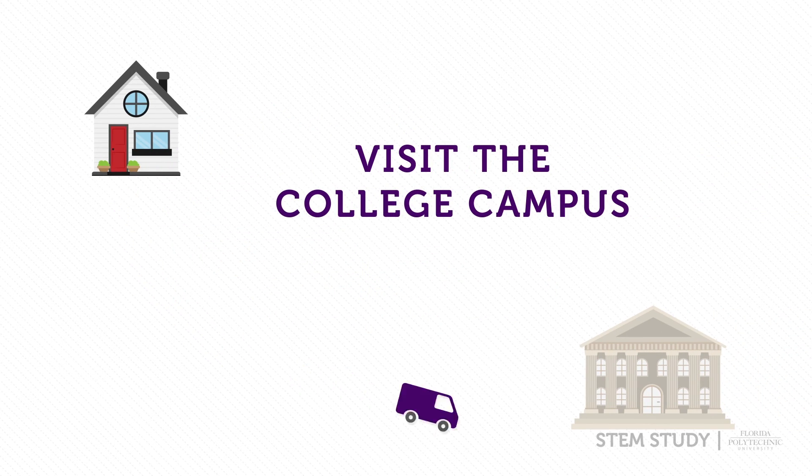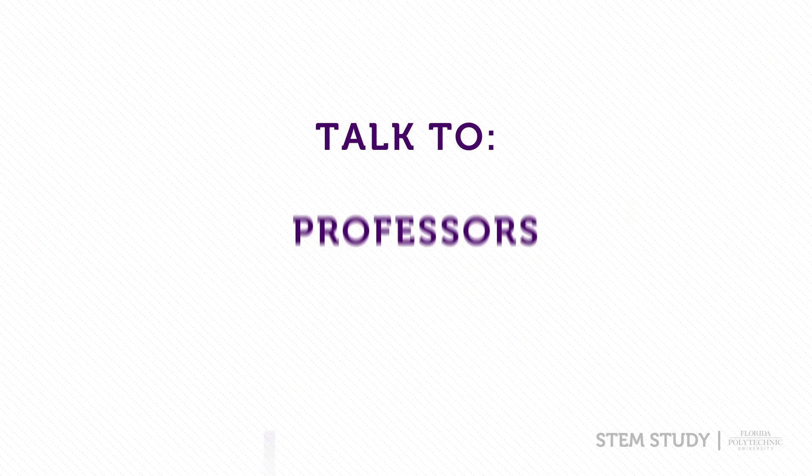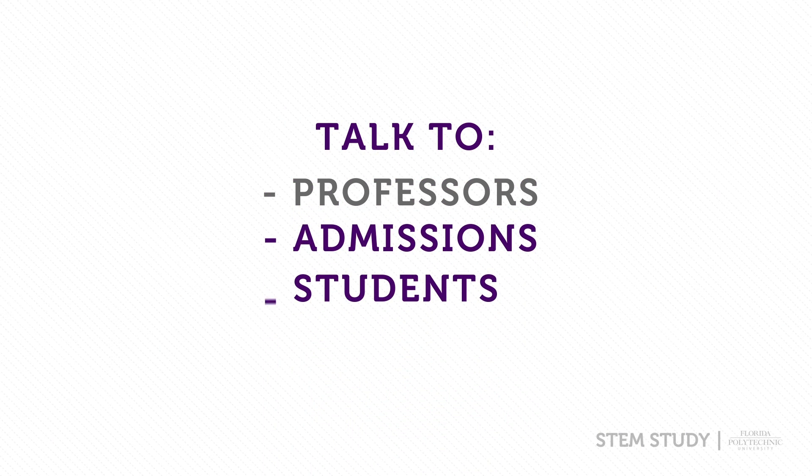Visit the college campus you are interested in attending. Talk to professors, admission counselors, and current students to gain insight on what it is like to attend the university.